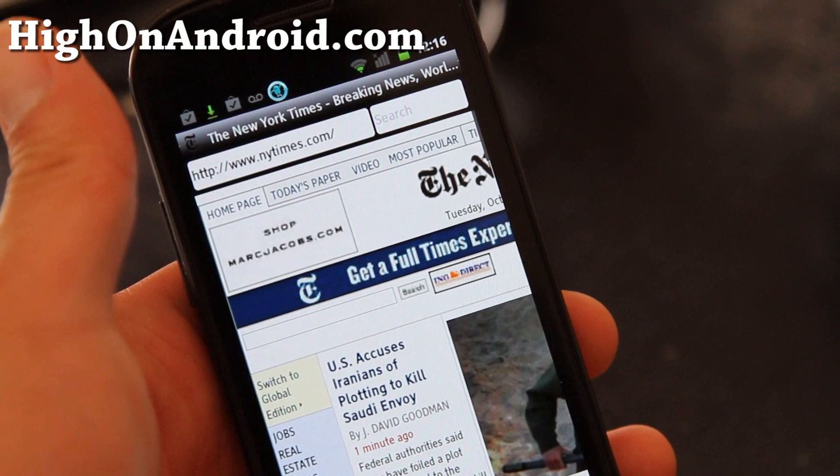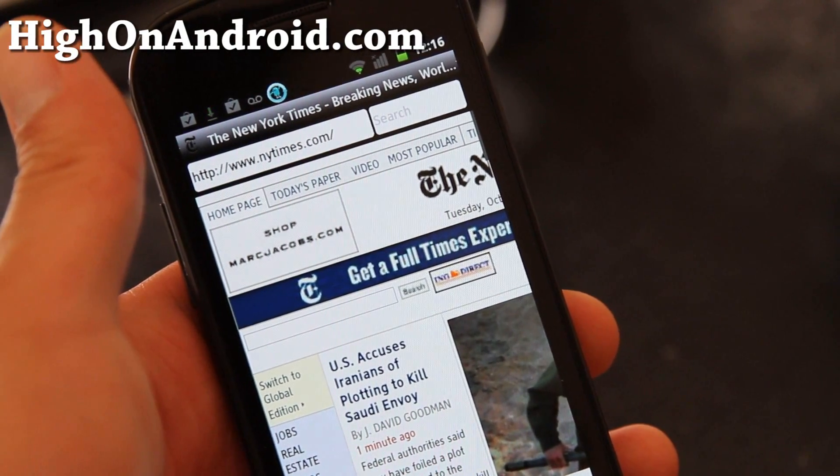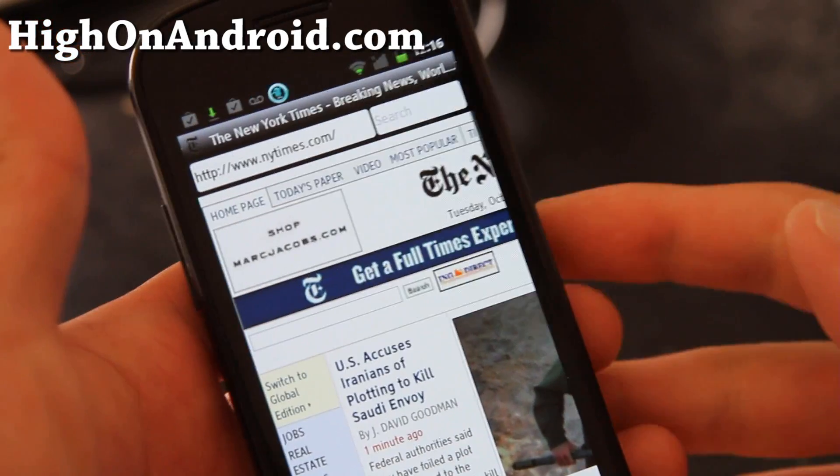This is what Amazon is going to come out with — Amazon Kindle Fire. Mine is going to be shipping in a couple of days. If you didn't pre-order yours, I highly suggest you do so because everybody's going to have a Kindle Fire.